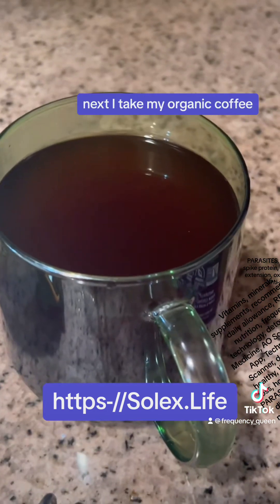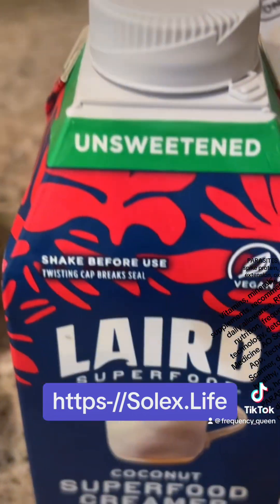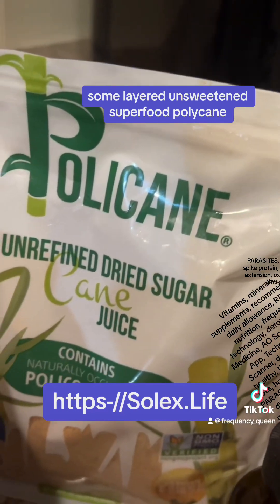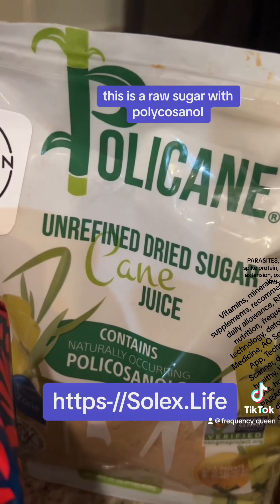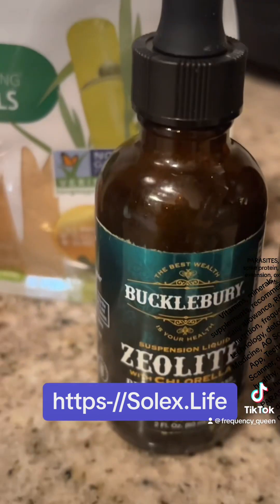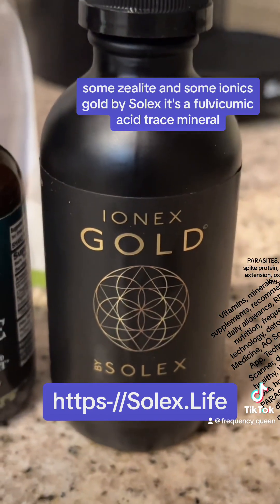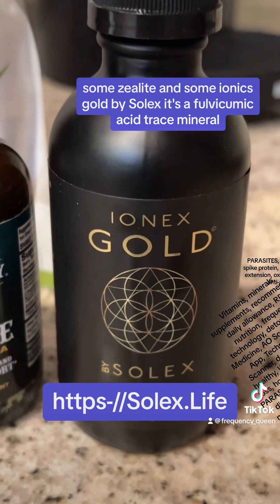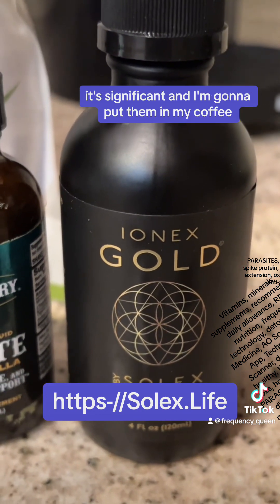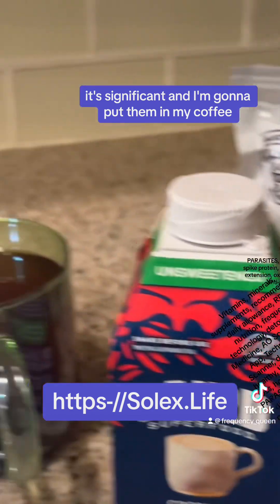Next, I take my organic coffee, some Laird's Unsweetened Superfood, Polycane — this is a raw sugar with policosanol — some zeolite, and some ionic gold by Solex. It's a fulvic humic acid trace mineral. It's significant. And I'm going to put them in my coffee.